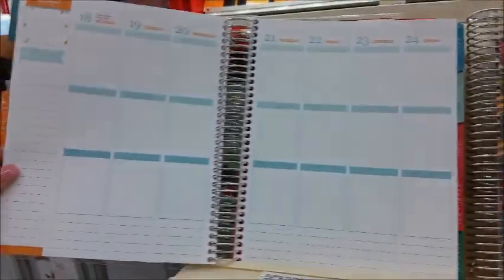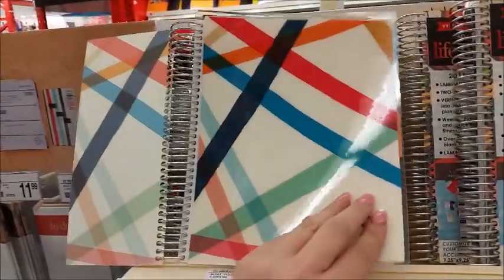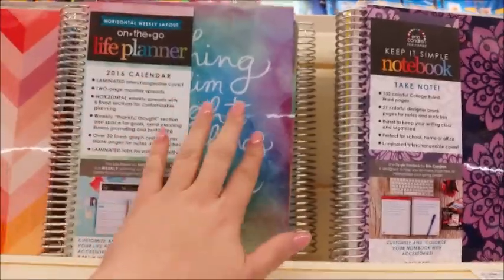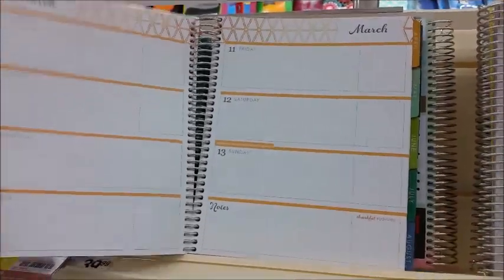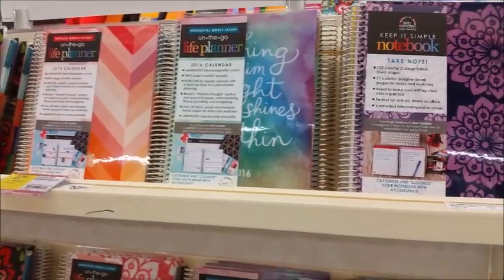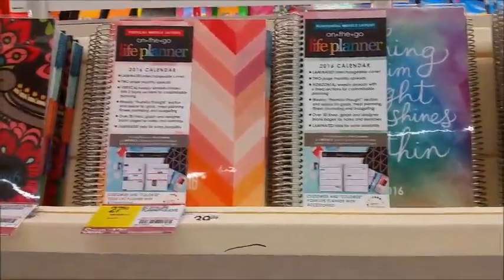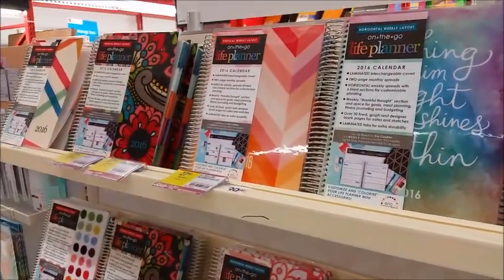You have the vertical planners — most of you guys know what they look like — this is the traditional Erin Condren vertical design, as well as the horizontal planner. One thing I don't see is the time-slot ones, the ones that have the hourly layout. I don't see any of those planners. I don't know if your Staples will carry those, but mine does not seem to have that one.